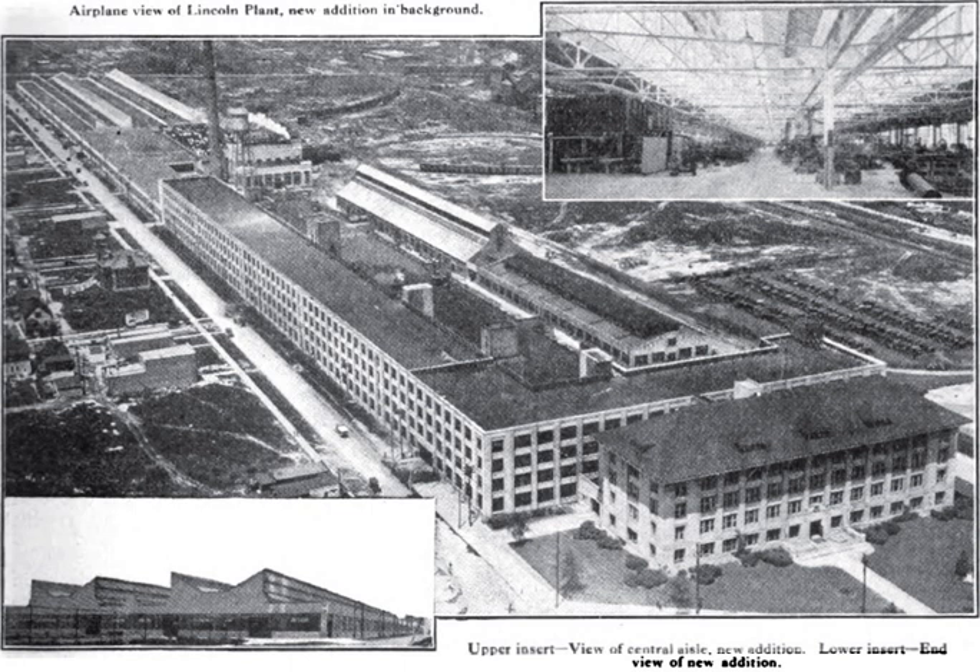However, production delays and the post-war recession of 1920 hurt sales, and the company eventually went into receivership.